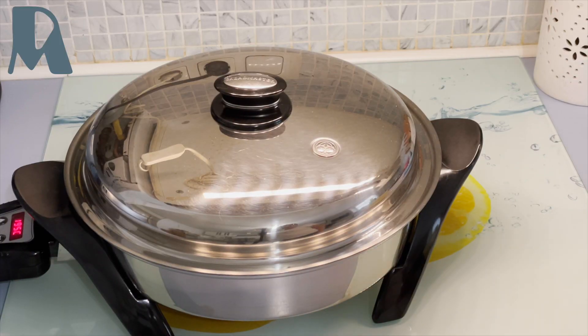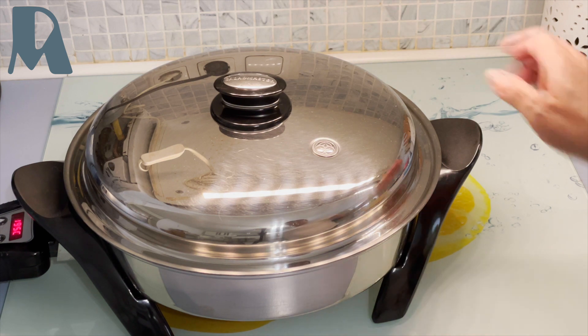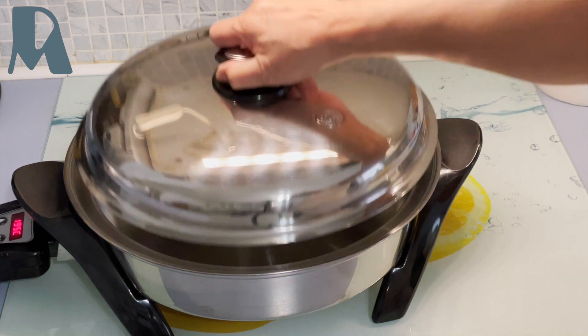Hello everyone. Today's prepping is out of leftovers. I don't throw leftovers — I'm making a new dish out of it. My oven is preheated.